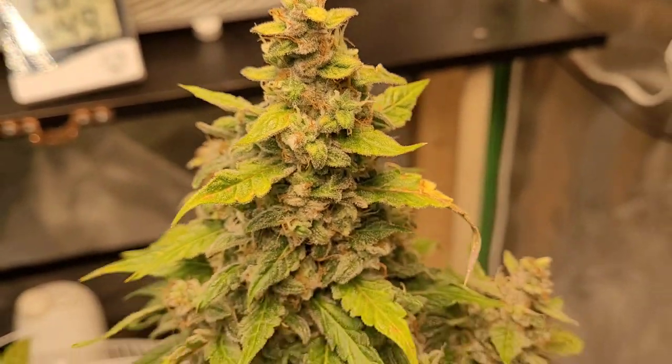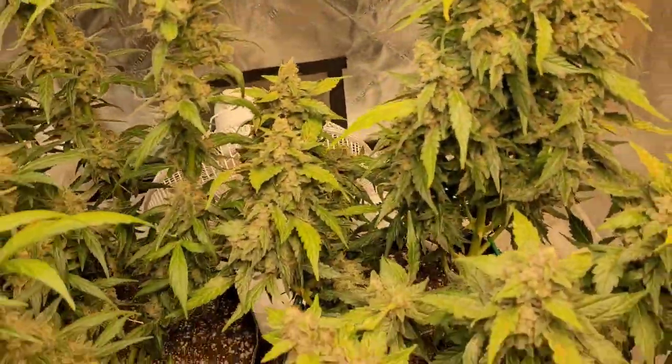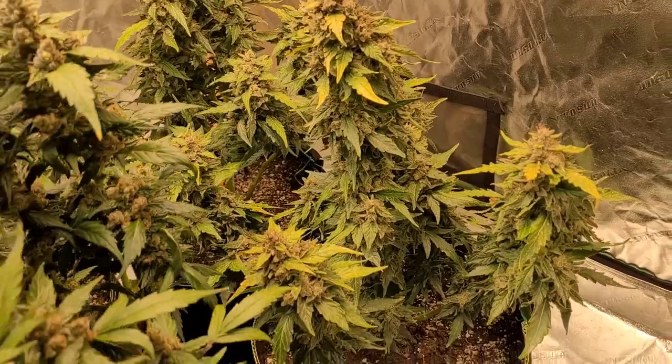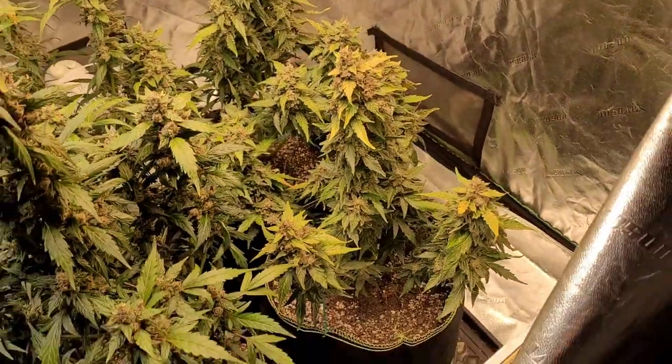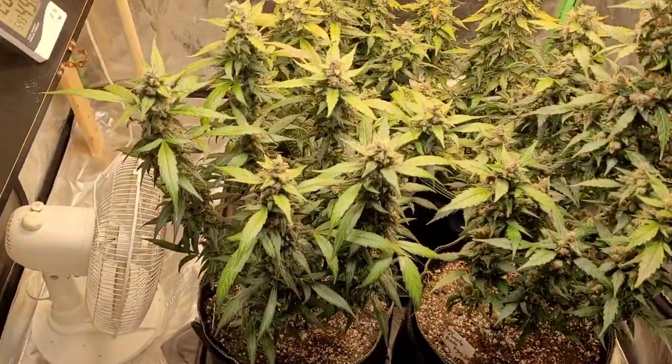They're covered in trichomes. Some leaves are dying off — I think it's a combination of fading and coming to the end of life, and feeding them too much nutrients. But yeah, we're getting close to the harvest.